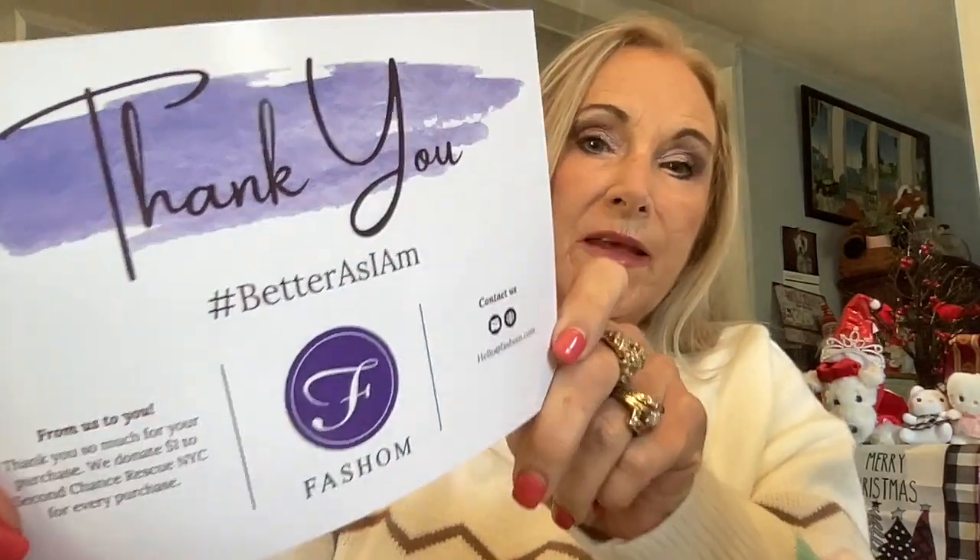We're going to get in this box and see what she sent me. I'm excited. On the inside when you open up your box, you're going to get a thank you card. Look how pretty it's wrapped up. It says thank you, hashtag better as I am — that must be their slogan because it's all over their box.